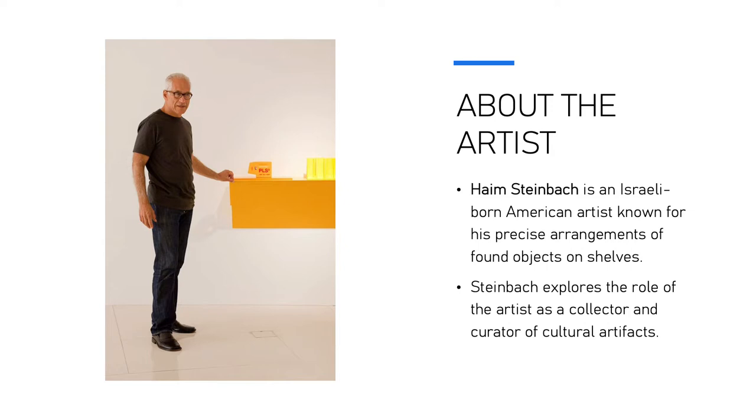Steinbach explores the role of the artist as a collector and curator of cultural artifacts. Over the decades, Steinbach's project has grown to explore collecting as a psychological state of mind, while also acting as a barometer of consumer culture.